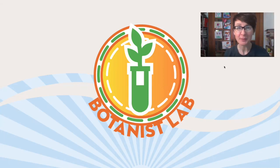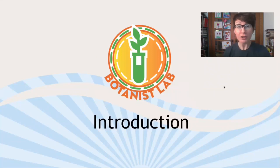Hello and welcome to the Botanist Lab. In case you didn't know, my name is Meredith, and I'm so glad you're joining us for this virtual summer camp. Just a few things you should know about the Botanist Lab — here is your introduction.